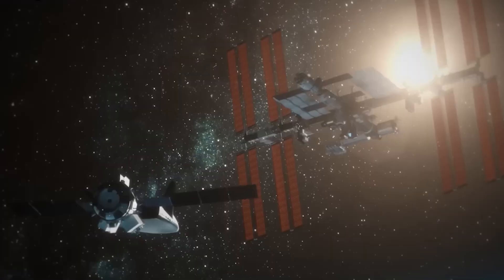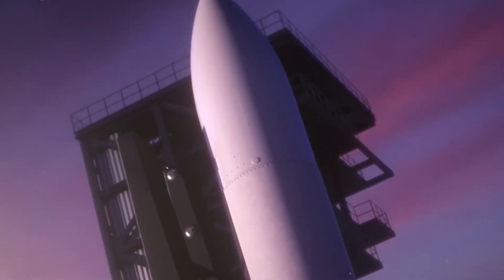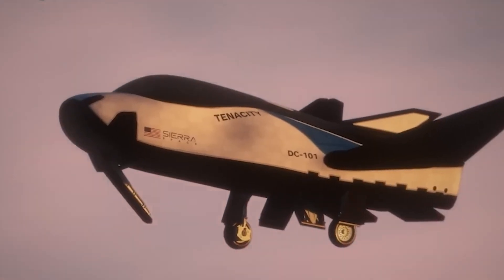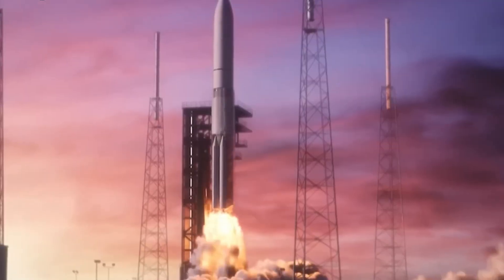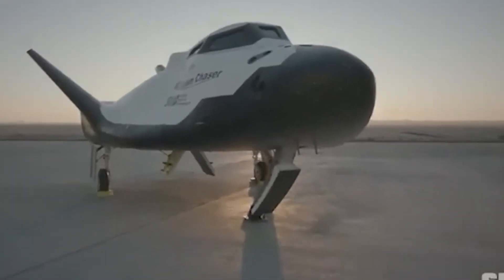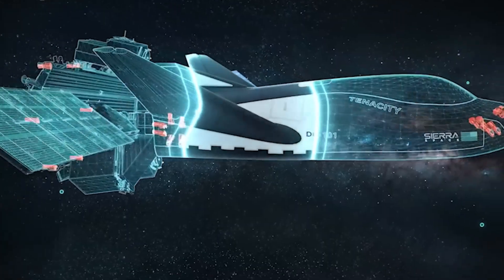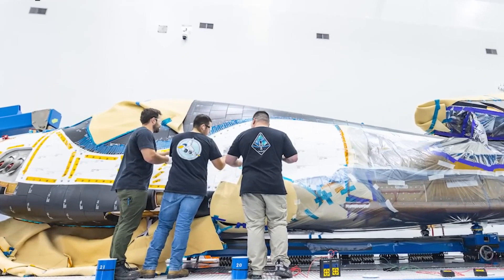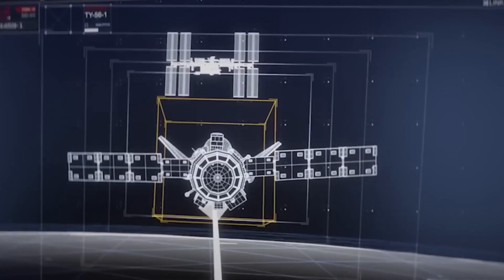Dream Chaser's evolution is the result of cutting-edge technology combined with decades of aerospace expertise. Its design is inspired by NASA's HL-20 Personnel Launch System, a spaceplane concept prioritizing efficiency, reusability, and maintainability. Dream Chaser retains the HL-20's iconic shape, featuring two canted fins, a central fin, and seven control surfaces. This hybrid design — part lifting body, part winged vehicle — grants superior aerodynamic performance, with the canted fins contributing approximately half of the total lift.